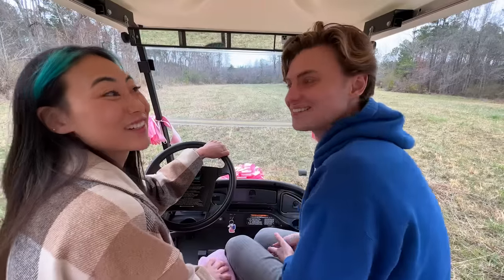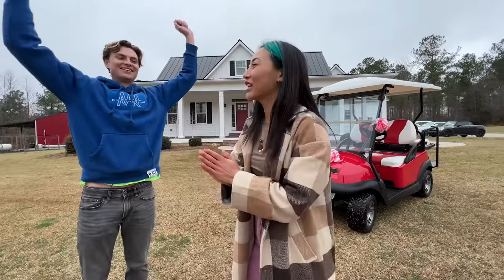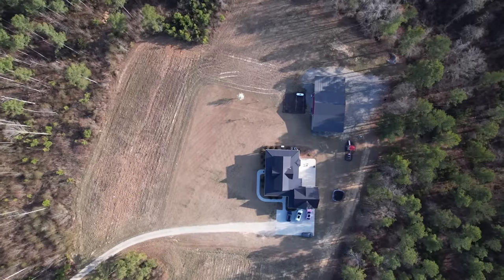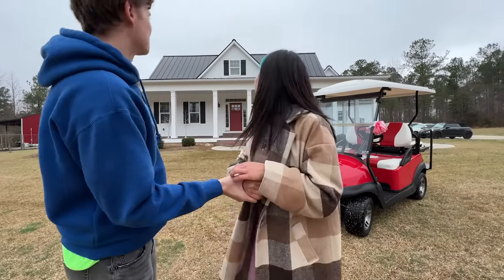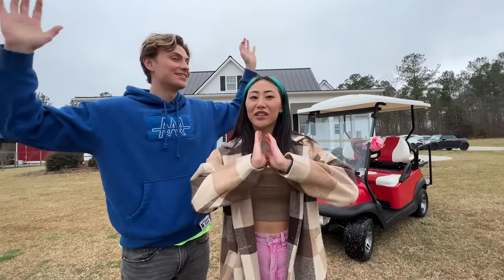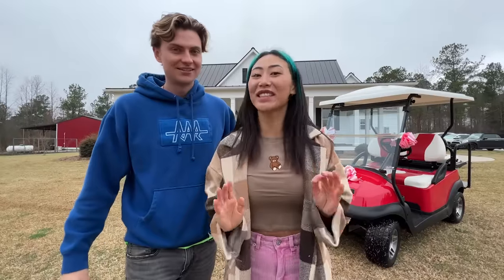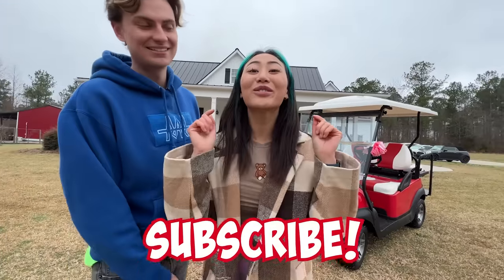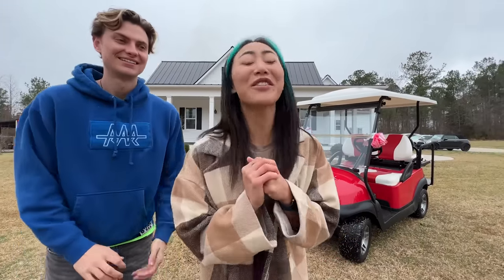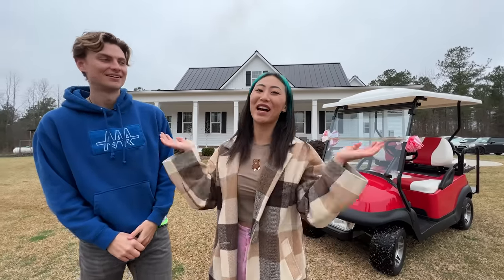That would be so sick — you give houses away? Okay guys, thanks for coming along on this crazy journey. I can't believe I own a house — and this is my dream house. I can't believe you're standing here in front of your house. Look at it, it's beautiful. You have a golf cart! Pinch me, I'm dreaming. Comment down below what she should do first, because the possibilities are completely endless. Liz is going to transform this place into the most amazing house ever. Make sure to subscribe so you don't miss anything — thank you so much for watching. I love each and every one of you, and I'll see you next time!